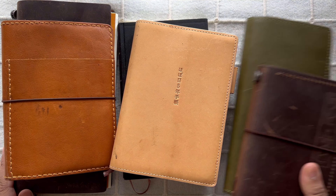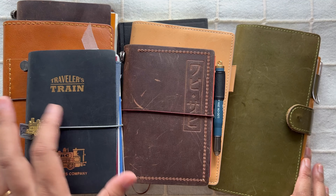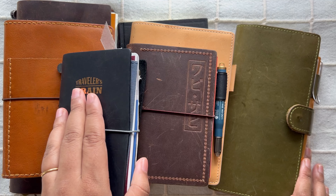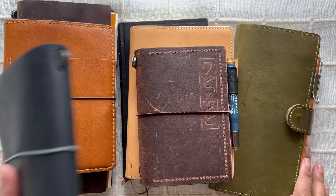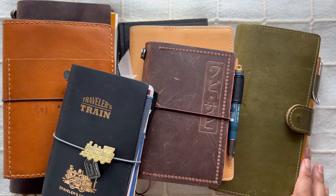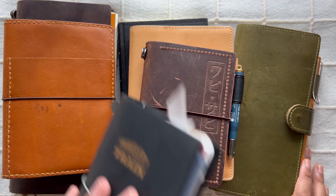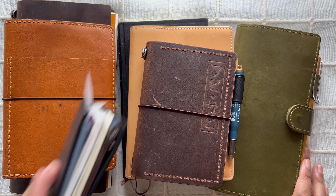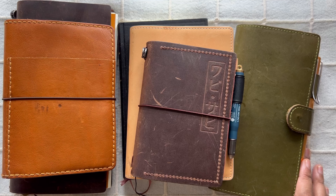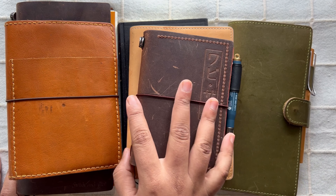That's everything I've been using, and I'm happy to report that mostly things have been working out for me — I don't intend to change anything immediately. Oh, and I do have this passport insert where I'm writing down quotes — I'll talk about that separately. I also just started a new insert, but since I didn't use it in the first quarter, it doesn't really fit this video. Maybe in the second quarter roundup I'll talk about it if I end up using it.